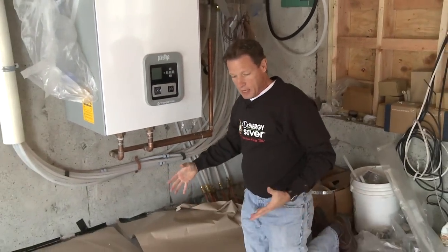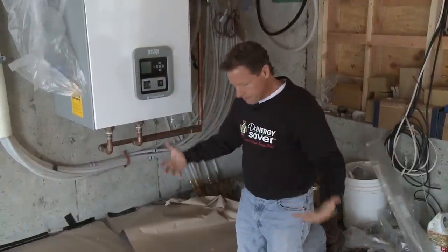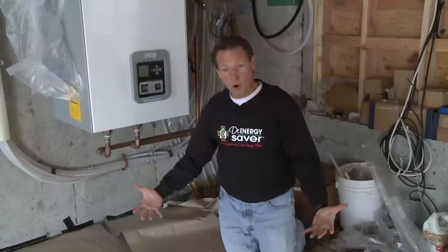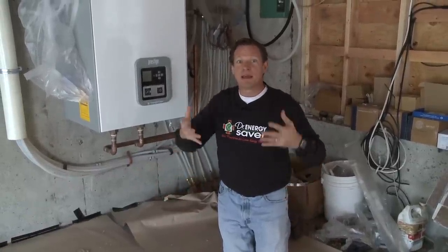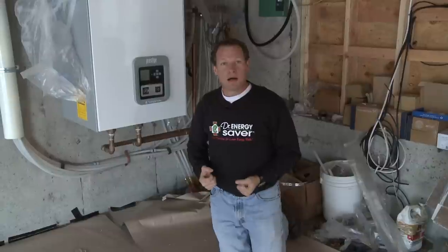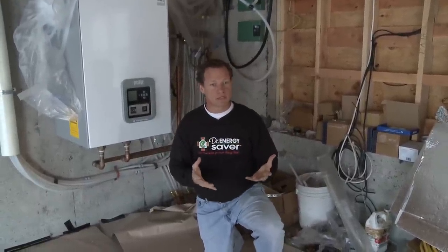This has to be installed as the floor is being poured, because what we're going to do is warm this slab and that heat is going to rise up and heat the room that the slab is in. And this is very comfortable, very even heat for a couple of reasons.